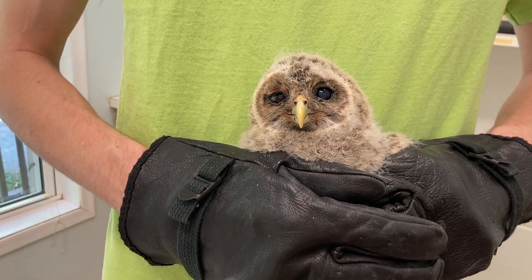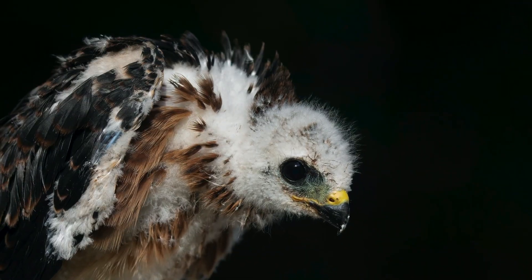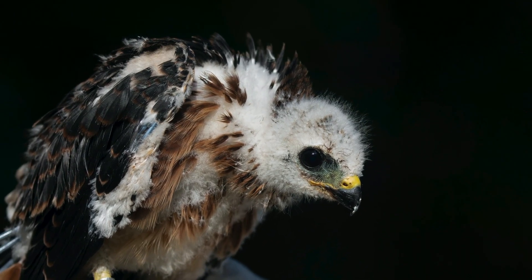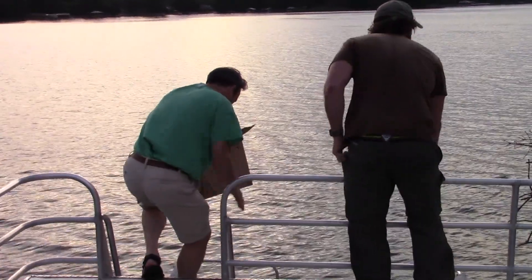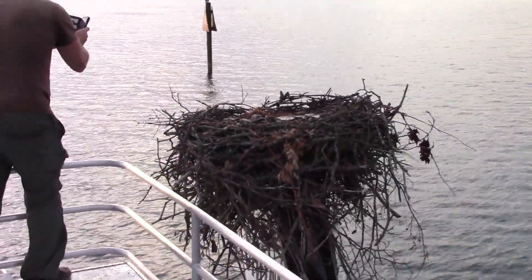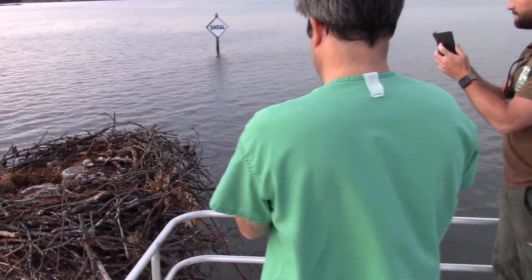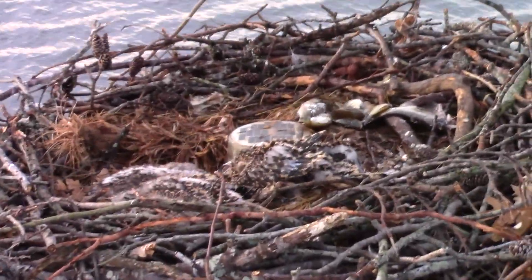Healthy babies are also released quickly. In many cases, baby birds are brought to us when they don't need to be, and we are able to put them back with their parents right away. If a baby can't go back to their original nest, we can actually put them in with different parents of the same species who have an active nest. Most raptor parents don't mind having an extra mouth to feed.